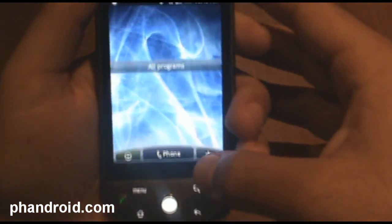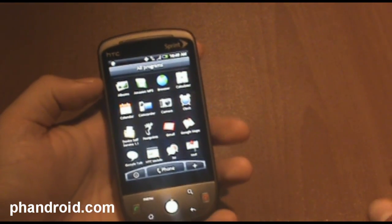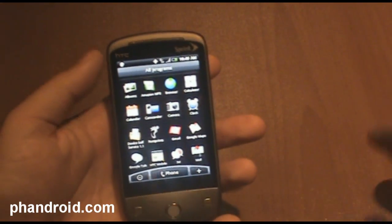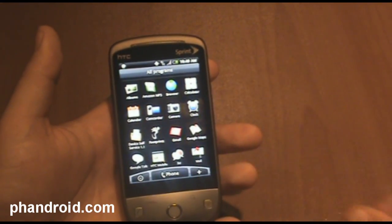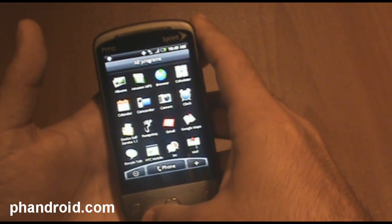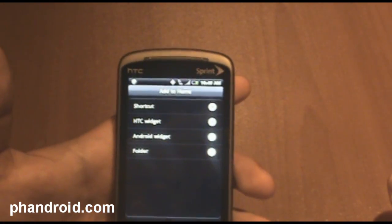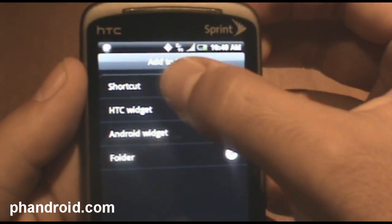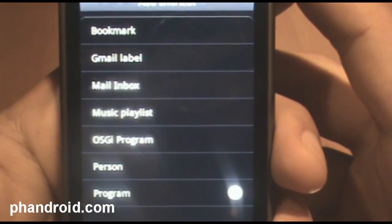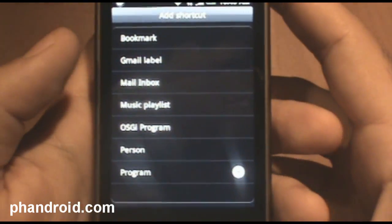I'm going to put my NFL widget. And that's the other thing about HTC Sense: widgets. You've got scenes, which are canvases, and then you've got widgets, which are items you put on the canvas. HTC has an extensive number of unique widgets. To add a widget, you just press the little plus sign, and you've got shortcuts. I noticed this OCGI program, but I'm told that really isn't anything — a developer must have left it behind.